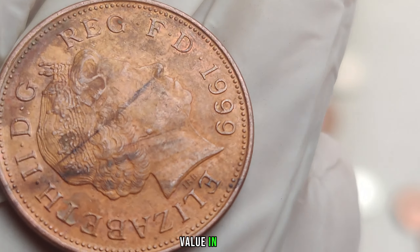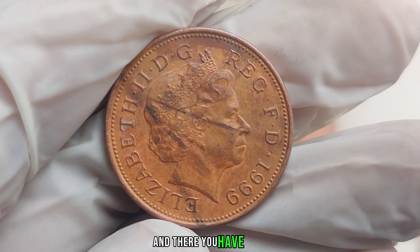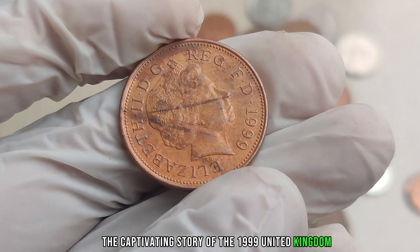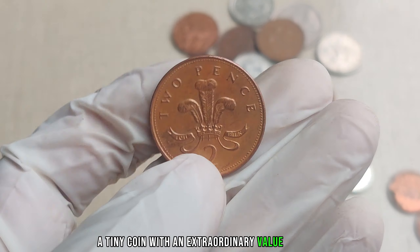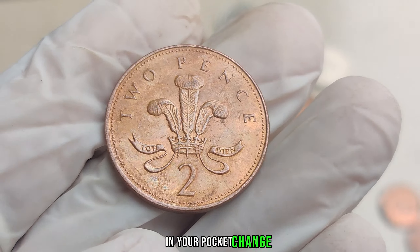Finally, this coin's value in market is $1.70 million. And there you have it, folks — the captivating story of the 1999 United Kingdom two-pence coin, a tiny coin with an extraordinary value. Who knows? Maybe one of these little treasures is waiting for you in your pocket change.